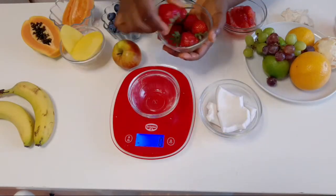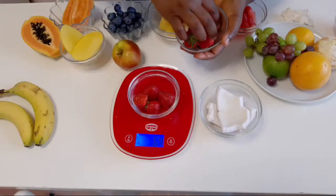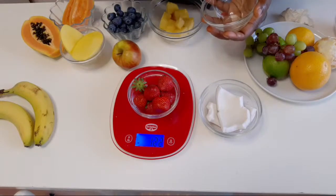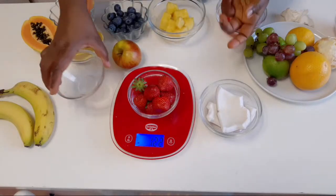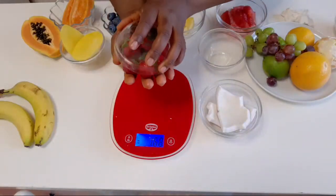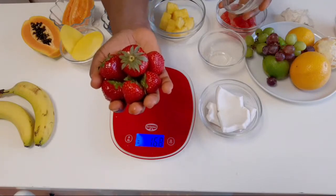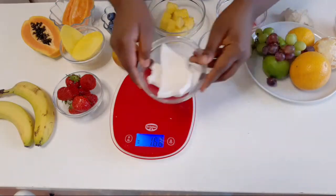For strawberries, it's also 120 grams. At 122 grams it's essentially the same thing. If you put it in your palms, it's just the same size, so if you don't have a scale, just fill your palms with strawberries and enjoy.